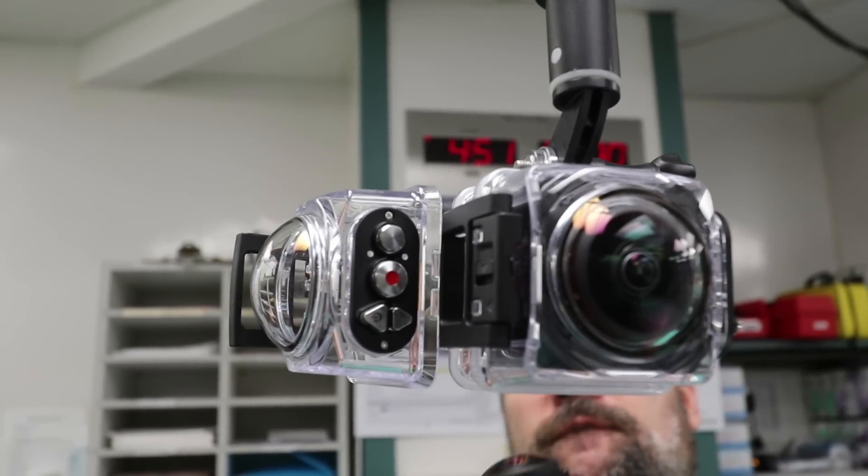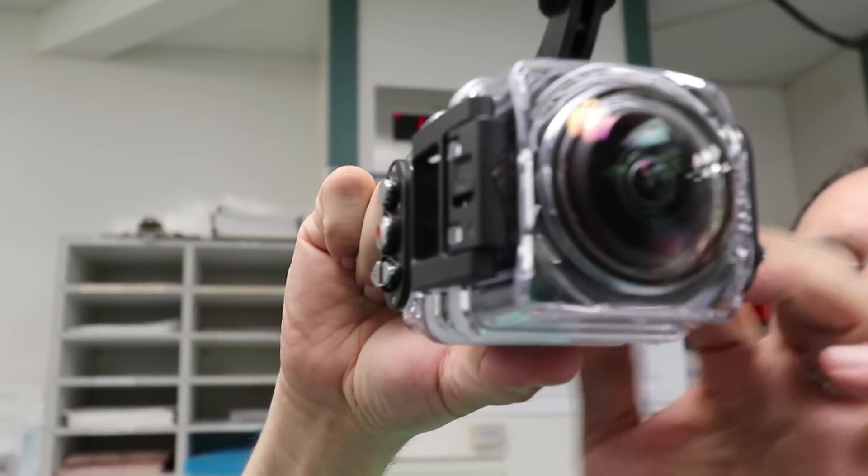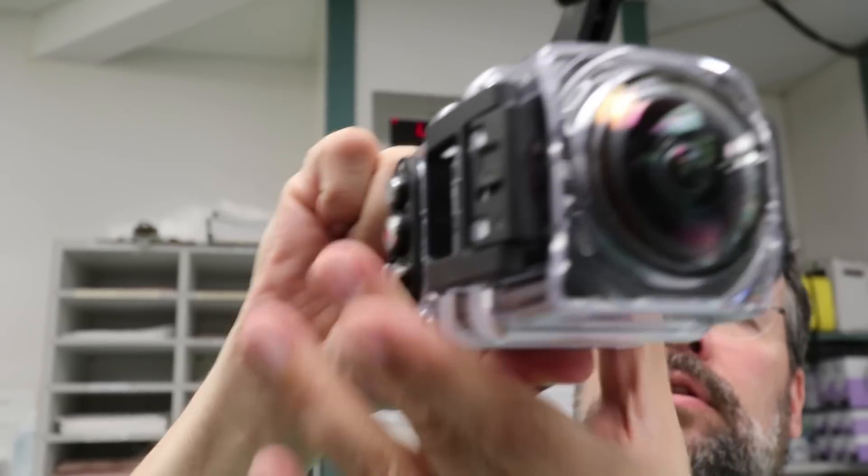The Immersive Media Initiative just came into being this summer, and so we've been trying to figure out a variety of different types of projects that we can use virtual reality and 360 video in order to better train medical professionals.